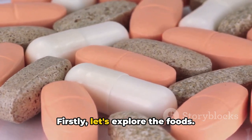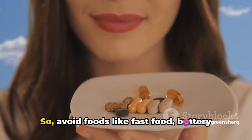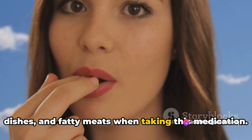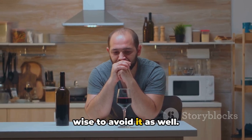Firstly, let's explore the foods. High-fat meals can increase gabapentin absorption, potentially leading to an overdose. So, avoid foods like fast food, buttery dishes, and fatty meats when taking this medication. Moreover, alcohol can increase gabapentin's sedative effects, so it's wise to avoid it as well.